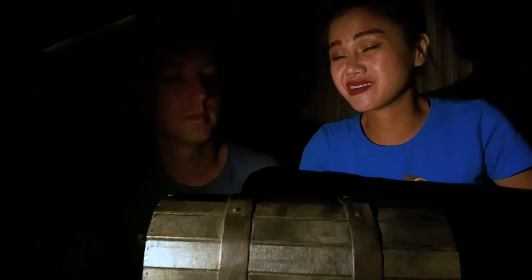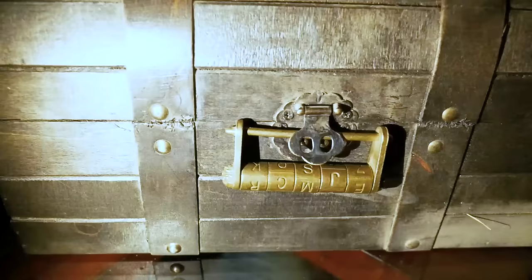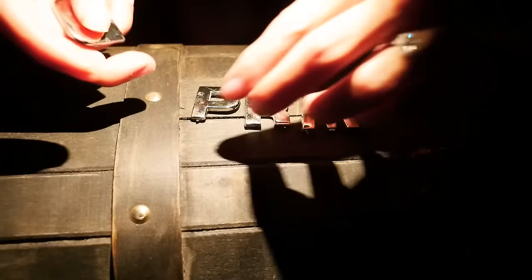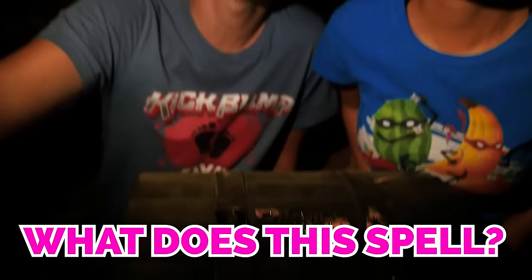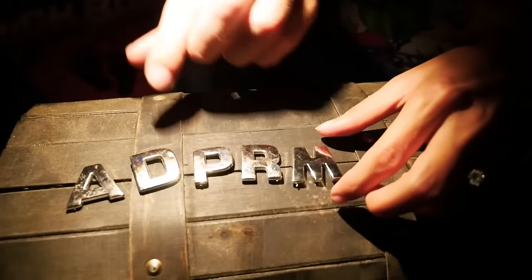We have to figure out how to get this lock unlocked first. A lot of you in the last video were commenting that we found some metal letters, and you think that's what's gonna open this padlock. I got the letters right here and I have a feeling you guys are right. A lot of you were guessing what this spells — D, P, R, M, A — but you gotta rearrange it to make it spell something.